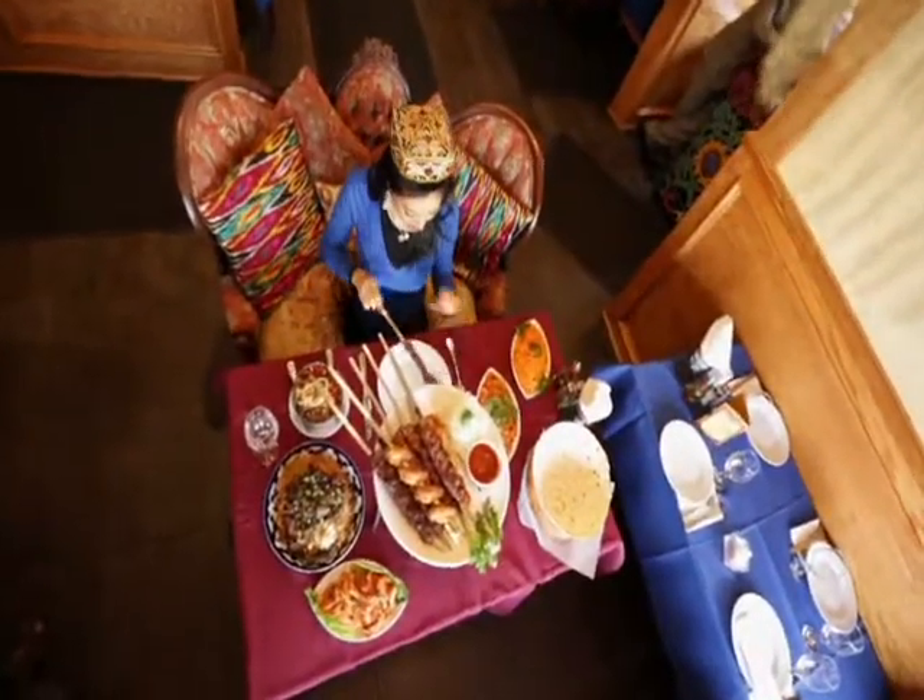It's perfectly grilled. It's so tender — tender, right? We've got to take this to a table so I can eat it all. Don't forget the onions. Very, very good.